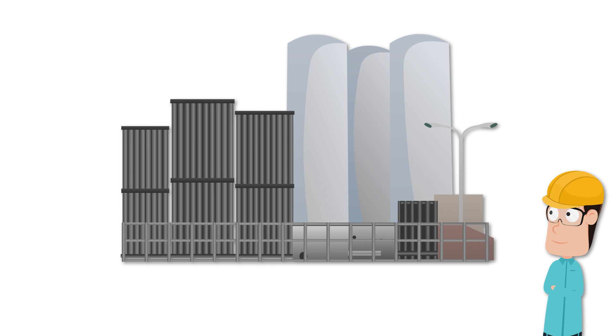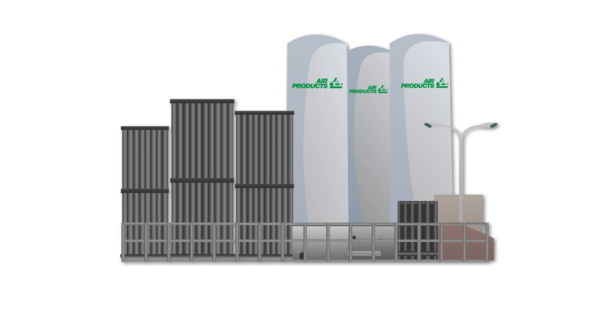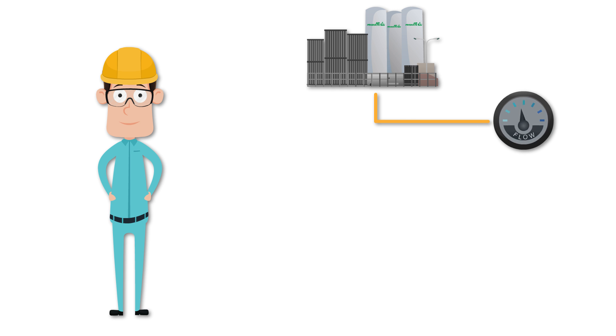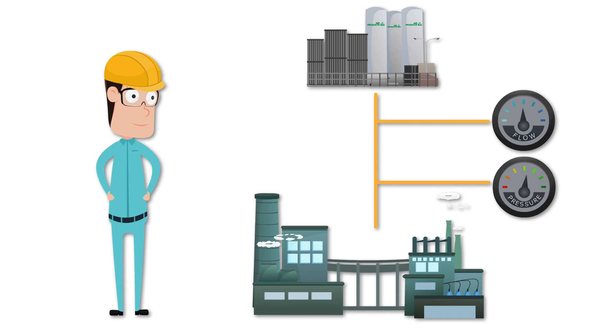Once this is decided, a PRISM on-site gas generator is installed on your premises along with a liquid tank. The generator will deliver the gas and the tank will cover for production peaks or in case there is an outage. The gas is then stored and delivered at constant flow and pressure through a pipeline directly to your production point of use.